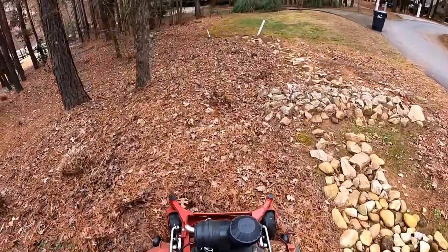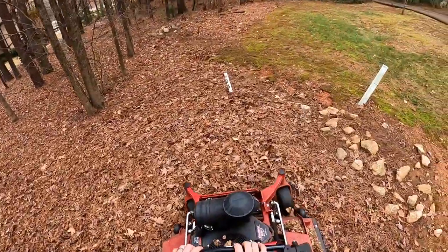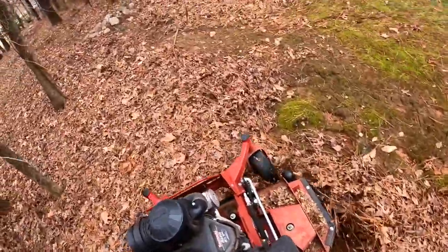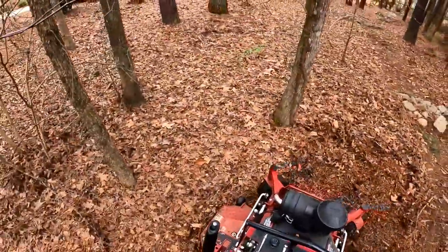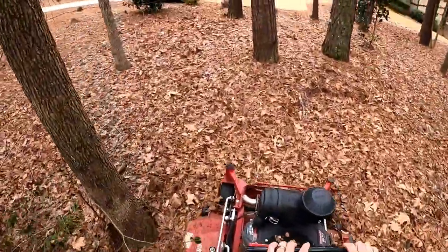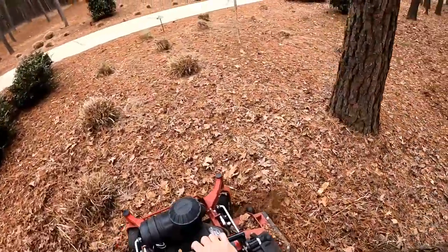I wanted to show you guys mulching up this natural area with the mulch kit. This thing, especially if you take it nice and slow, does amazing. This is deep right here - you can hear the engine kicking down because it's deep stuff. You'll see when I turn around - those rocks are actually under those leaves going all the way to that tree so I can't swing in there. I already blew this property first with the blower, blew all the stuff over here.